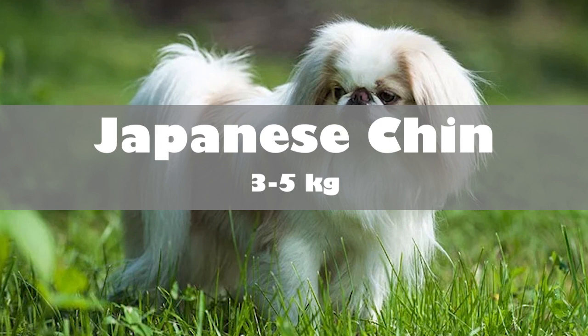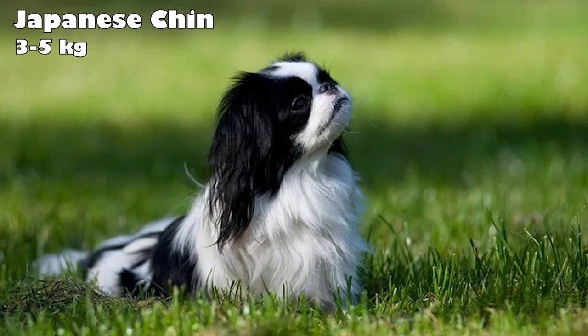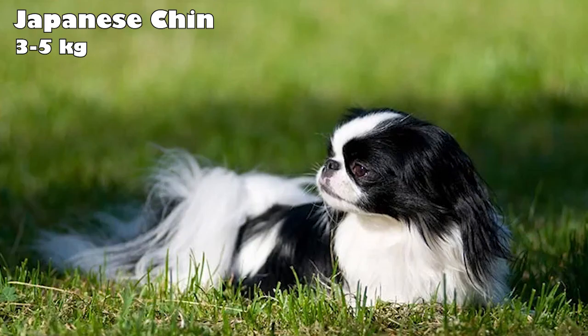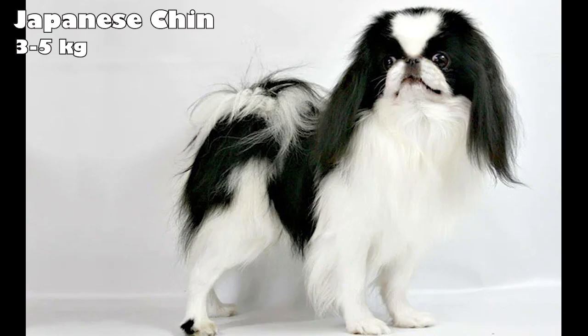Japanese Chin. The exact origins of the Japanese Chin breed are mostly unknown. However, historians agree that Japanese nobles created the breed we know today. These dogs were unknown in the West until 1854 when Japan was reopened for trade. This breed is a charming, noble, and loving lapdog who is mostly quiet. They're fairly active small dogs who enjoy slow walks, and are great for apartments.